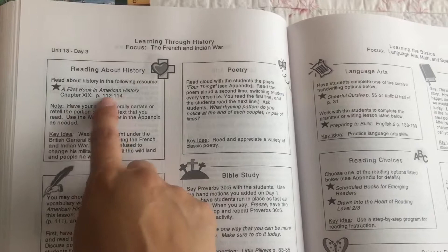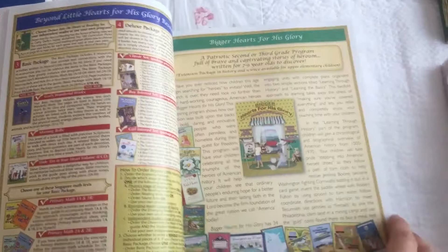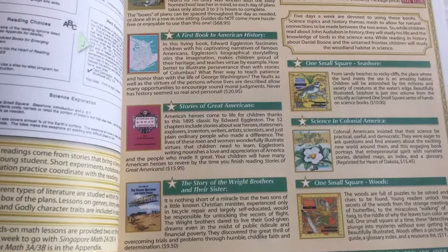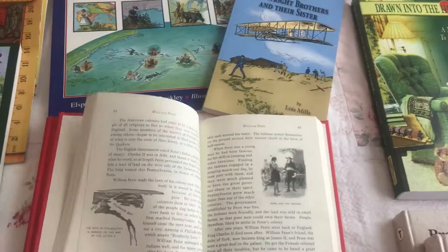It's so simple to use because it tells you exactly what book to read from and what pages. Inside their catalog, it breaks down the packages so you know exactly what to order and what you will be needing for that year. So you have the Bigger Hearts for His Glory guide and then you have History. For History, you will be using A First Book in American History, Stories of Great Americans, and the story of the Wright Brothers and their sister.